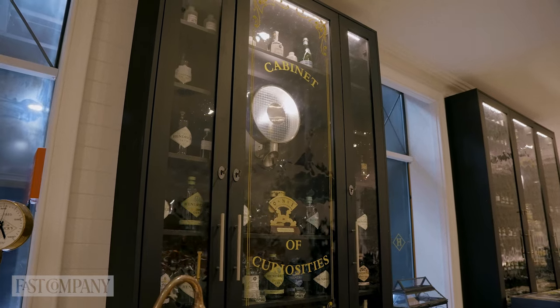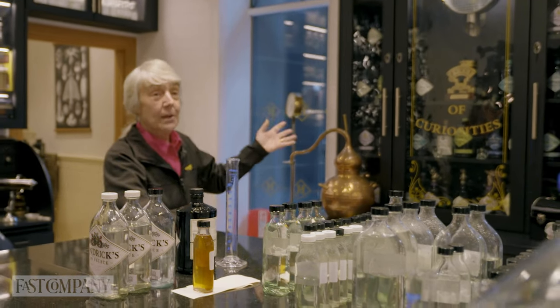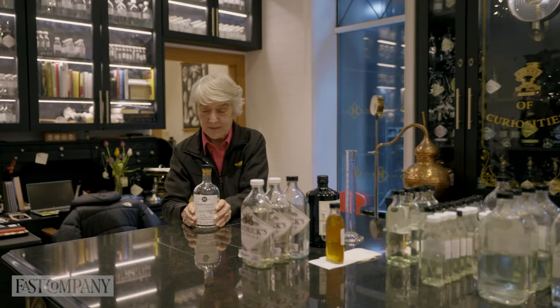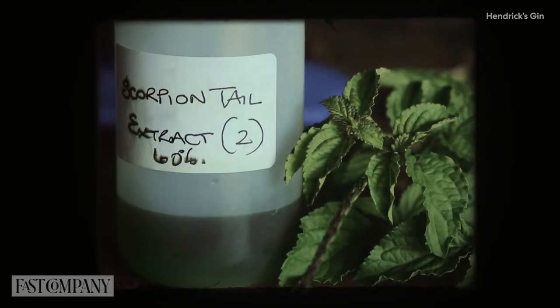Over here, of course, we've got the Cabinet of Curiosities. We've got all of the different variants of Hendrix that we've launched over the years, plus other bits and pieces as well. This liquid was one that we produced after I'd been to Venezuela. We did this liquid using a plant that I found out there — what the Indians call scorpion tail, because the flower calyx curls over like a scorpion tail.